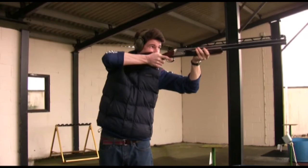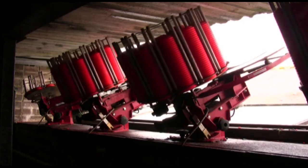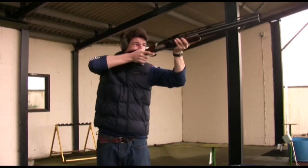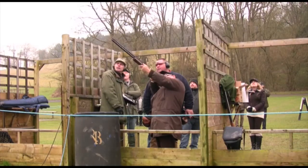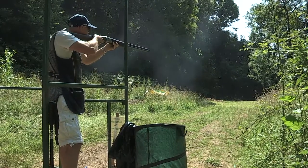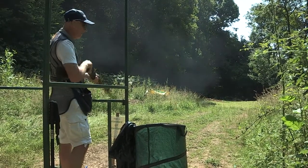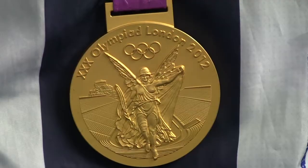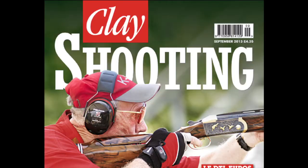The call has gone out for Britain's potential shooting stars at the Commonwealth Games. Ahead of next year's Games in Glasgow, the CPSA has asked its members to submit their best scores from selection events in Olympic Trap, Olympic Skeet and Double Trap. The top competitors will be invited to take part in the Commonwealth Training Group, and will bid to repeat the gold medal success Team GB enjoyed at the London Olympic Games. For more, don't miss Clay Shooting magazine.